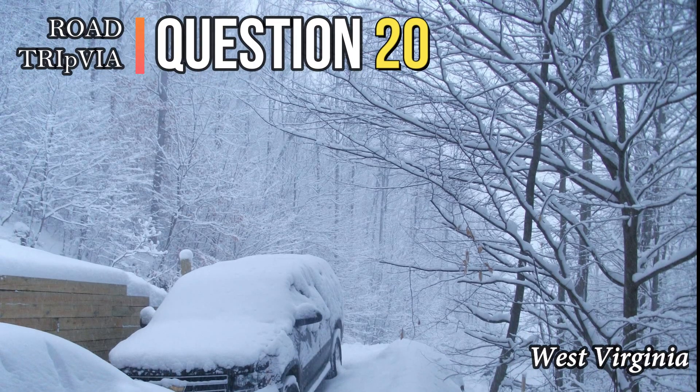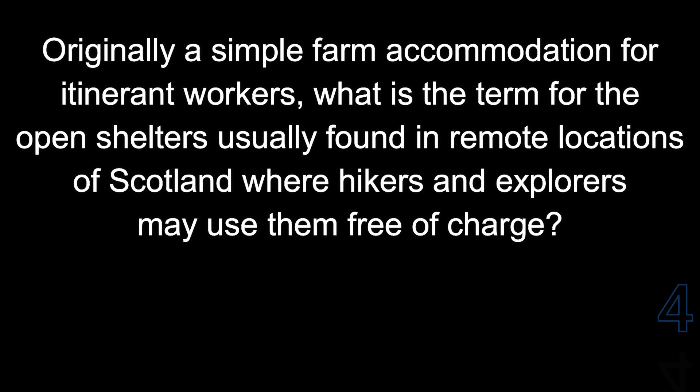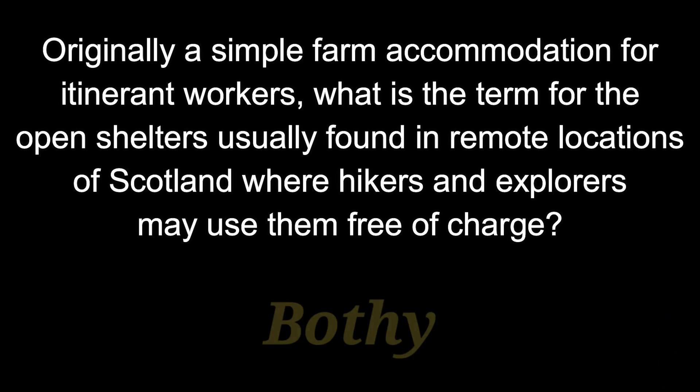And question 20. Originally simple farm accommodation for itinerant workers, what is the term for the open shelters usually found in remote locations of Scotland where hikers and explorers may use them free of charge? The name of those cabins are called Bothies, or Bothy.